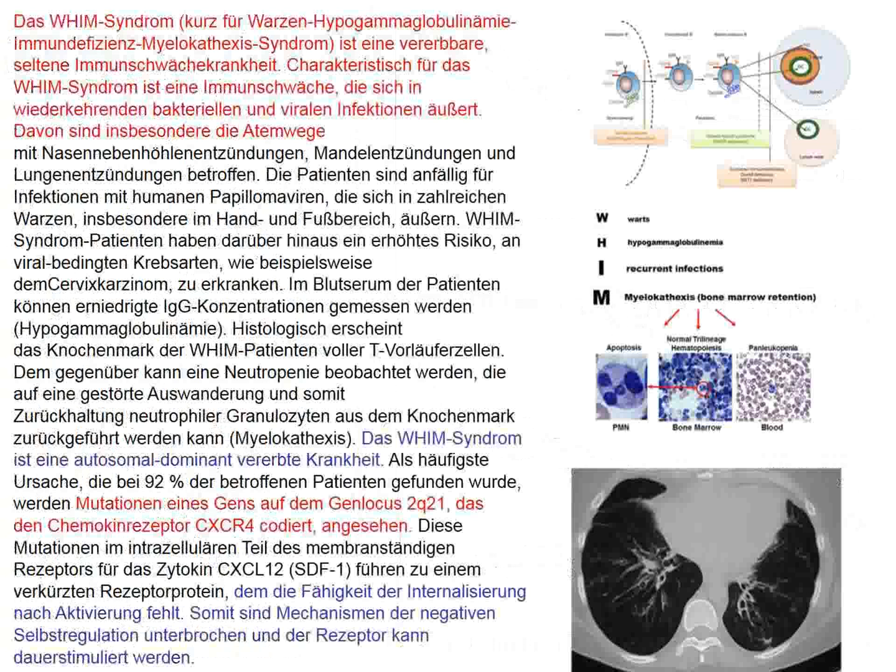The next paper in the New England Journal involves WHIM syndrome: Warts, Hypogammaglobulinemia, Immunodeficiency, and Myelocathexis. Myelocathexis is a technical term indicating that you can't mobilize your neutrophils out of the bone marrow into the periphery to fight infection. This is, thank goodness, a rare disease. It involves mutations in a chemokine receptor called CXCR4.